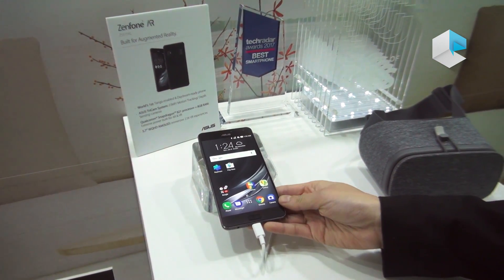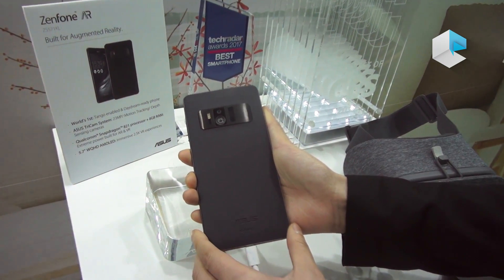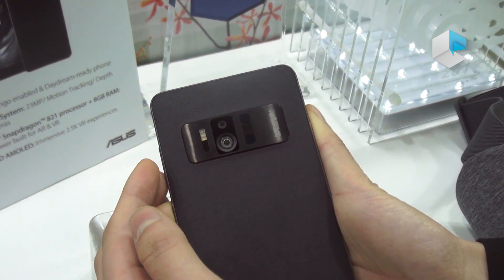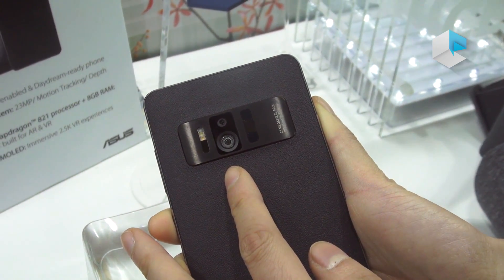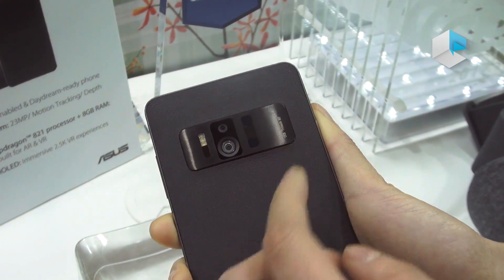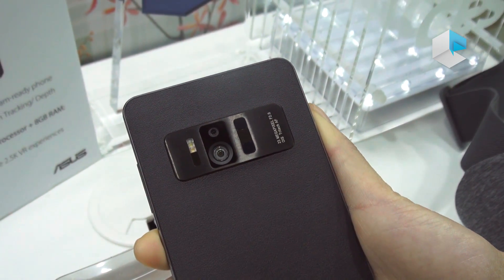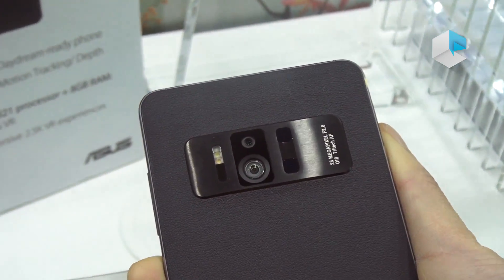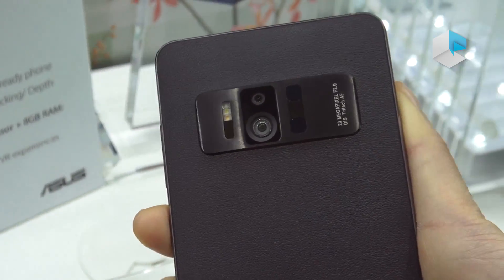The unique part of the Zenfone AR is because it has a TriCam system, which is three rear cameras. The top camera is a 23 megapixel camera, below it is a fisheye motion tracking camera to understand your movement in the room, and there is also a depth sensing camera to understand the distance from the smartphone to the object. Together, they enable the Tango experience to understand 3D space and indoor navigation.